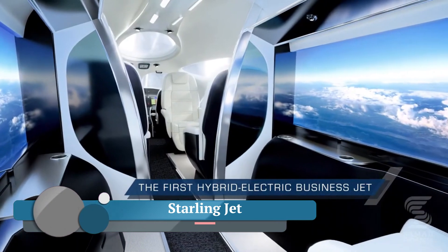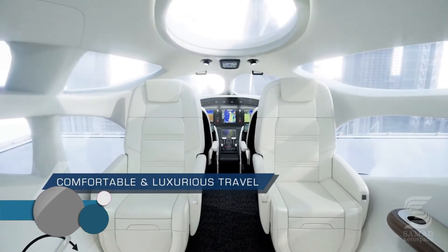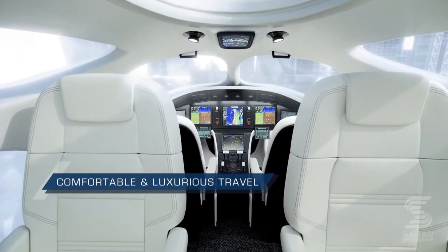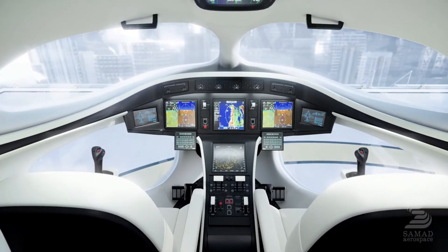Starling Jet was a concept design for a hybrid electric VTOL — vertical take-off and landing — passenger aircraft by Arc Aerosystems. It was envisioned to be a 10-seater aircraft for short-haul and regional business and luxury travel, with a passenger capacity of 10.